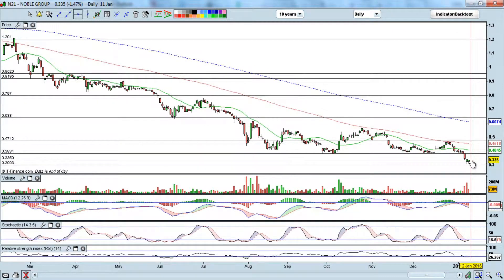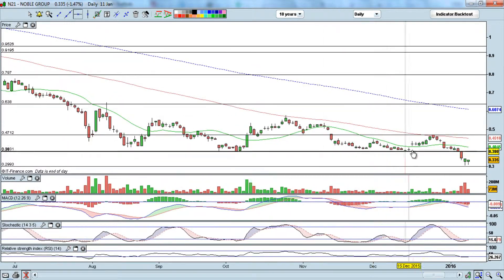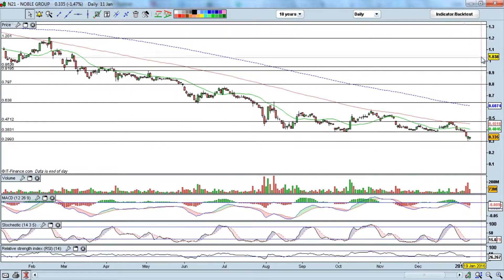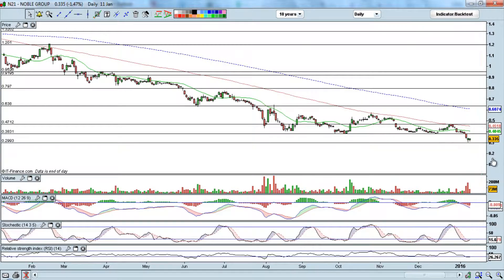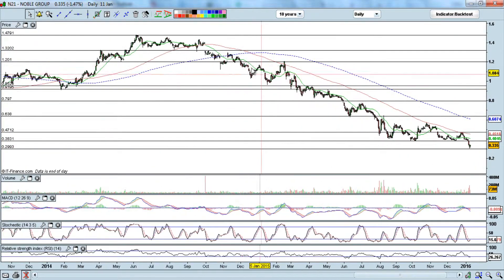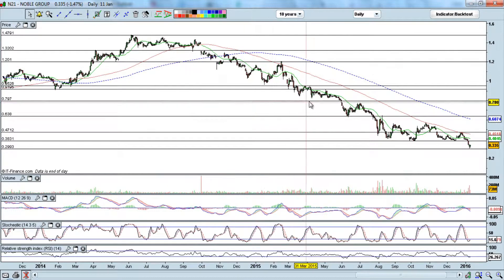We can have CFD sell positions near 0.35 to 0.38 to ride the downside back to 30 cents, and if 30 cents breaks lower we could see new lows at 20 or even 10 cents. When the trend is clearly down, we do not want to hold long positions and hope for a recovery. Those holding longs from September to October 2014 at 1.20 to 1.40 — even $1.80 — have seen it come down to 30 cents, a loss of a full dollar. We do not want to average down either — cheap can go cheaper.